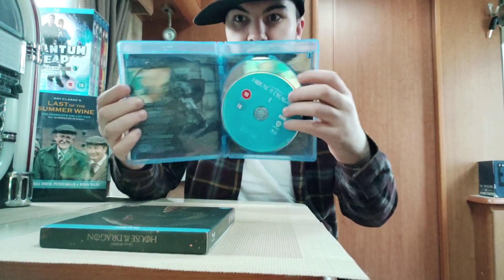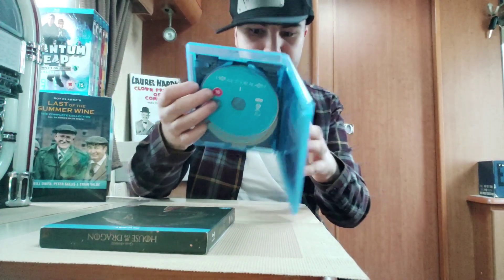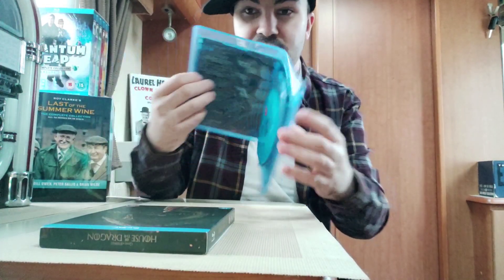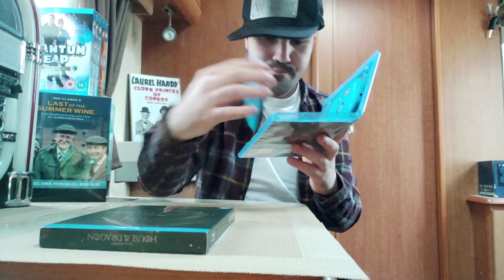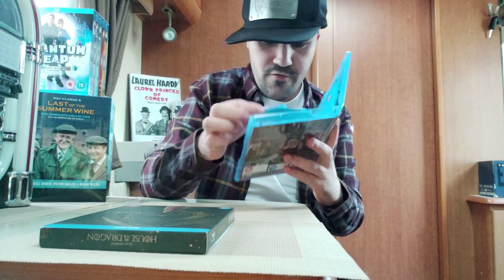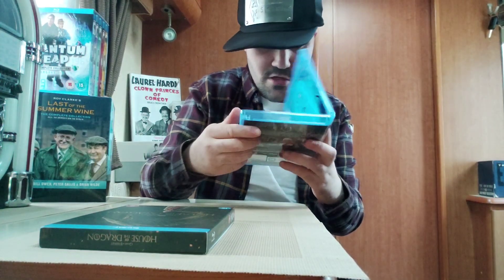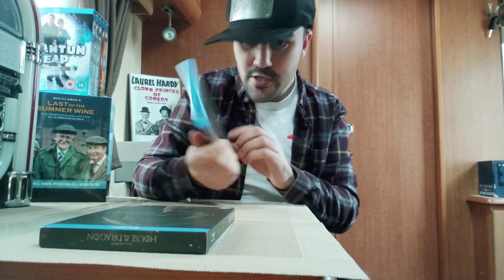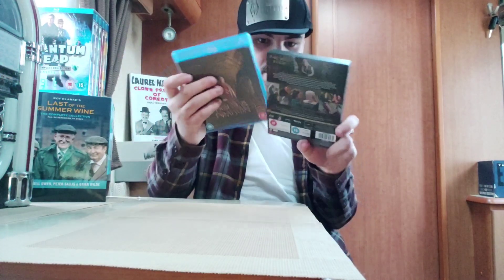The unboxing of House of the Dragon — I hope you like it, give it a like. If you've seen this show before, is it good, is it bad? In my opinion, I think the show is flipping fantastic. It's a spin-off to the original Game of Thrones show, so that's really good. House of the Dragon — leave me your thoughts and tell me what you like about it.